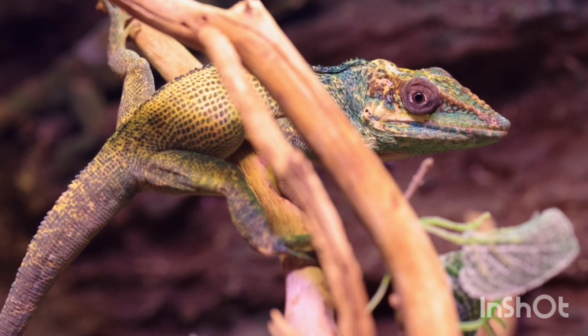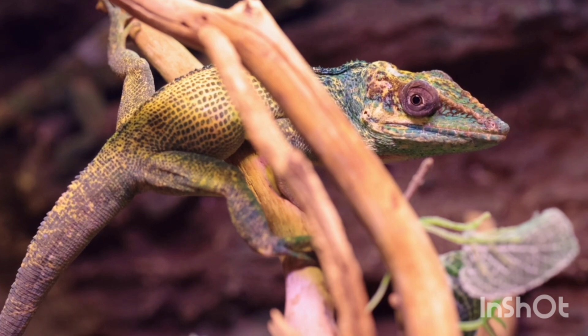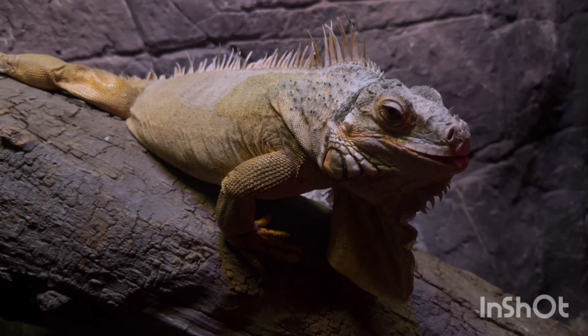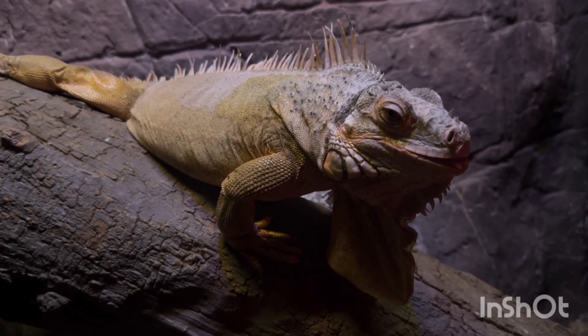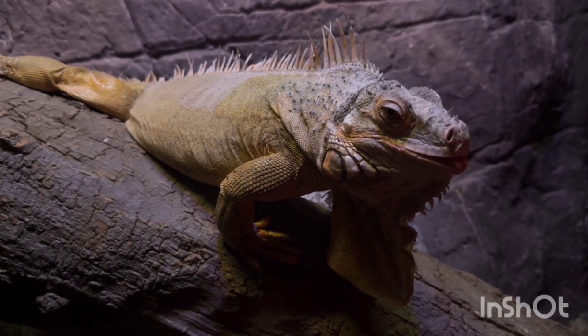Conclusion: Iguanas are unique reptiles that play an important role in nature. They are well adapted to their environment and have many survival techniques. However, conservation efforts are needed to protect some species from extinction. Understanding iguanas can help us appreciate their importance in the ecosystem. Thank you for watching — please subscribe to the channel for more videos.